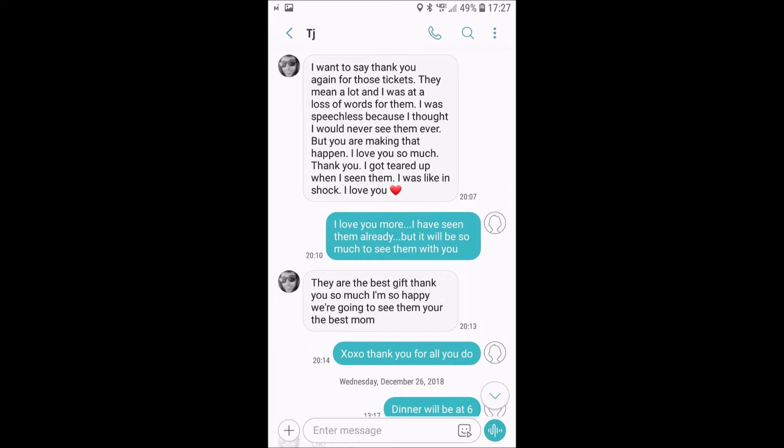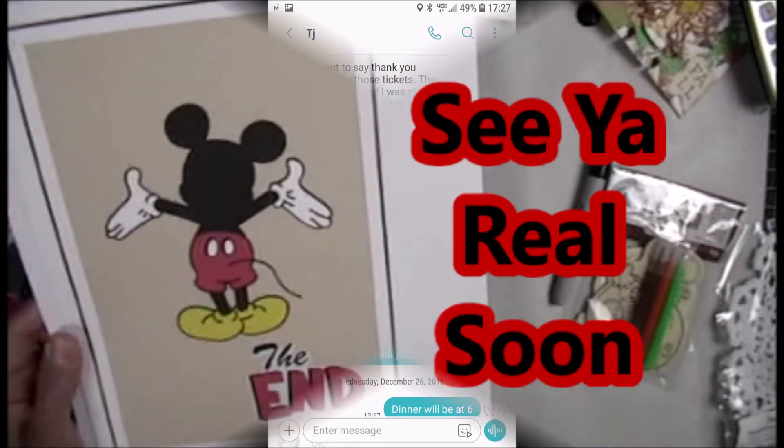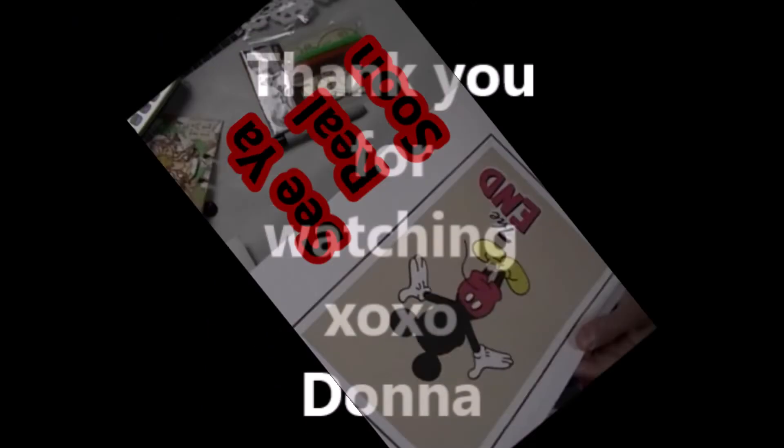This is the text that TJ sent me after Christmas — I really want to share it. I'm loving the fact that YouTube gives me a way to preserve my memories and share them. He was basically lost for words. I did see the Rolling Stones twice before in my life, but this time it's going to be even more epic because my son is going to be there with me. Thanks for watching, thanks for being a part of our lives — we will see you all real soon, bye!